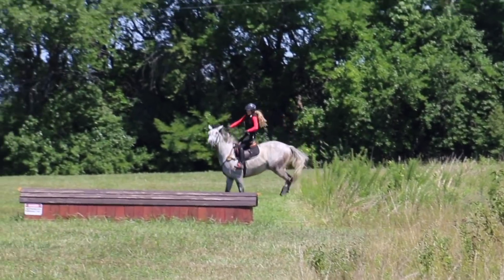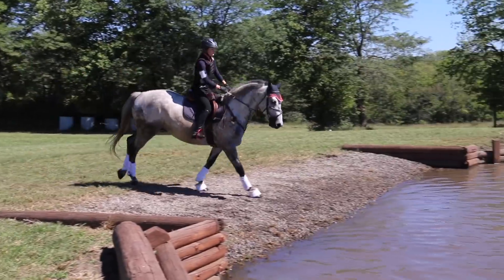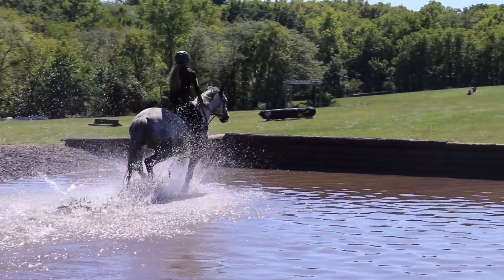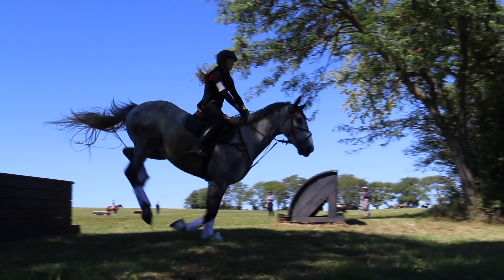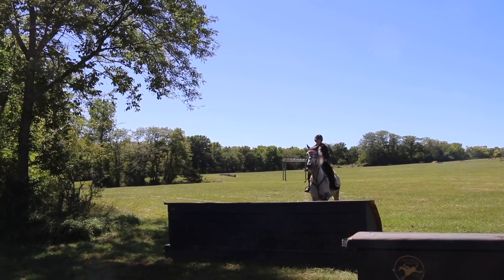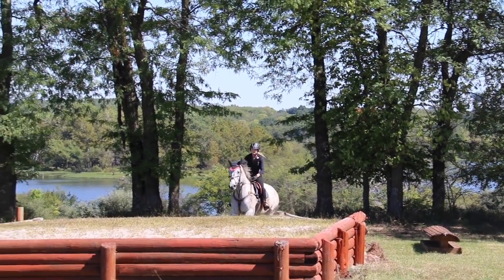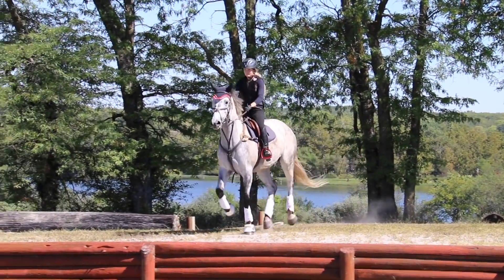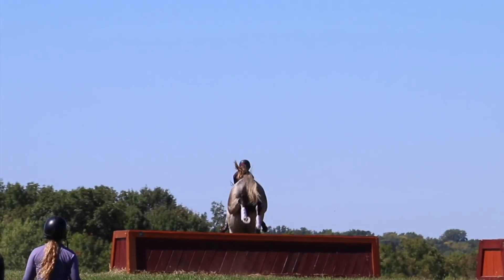He still had moments where he would get a little hyper — he just had so much energy — but this is from our most recent schooling and he's really got the banks figured out. We're starting to jump some bigger fences and his jump form is really improving. Before, he would just mow down the fences and not lift his knees or sit back at all. But things like the up-bank and down-bank made him think about what he's doing instead of just run and jump. It was really good for him and he really loved it.